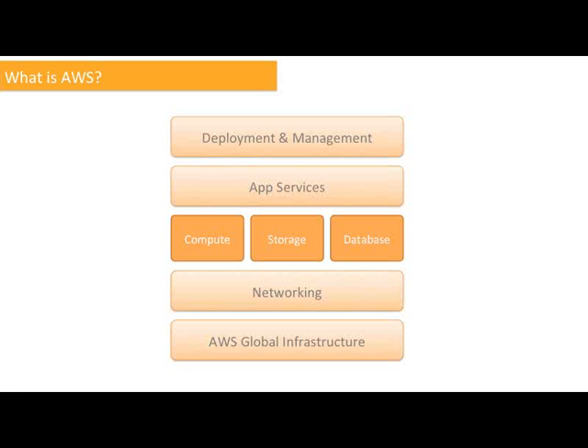First, an overview. What is AWS? This is a simple view of the set of services that we offer. At the core are the building block utility services: compute, storage, and data. Then we surround these offerings with a range of supporting components like management tools, networking services, and application services. All of these are hosted within our global data center footprint that allows you to consume the services without having to build or manage the infrastructure yourself.